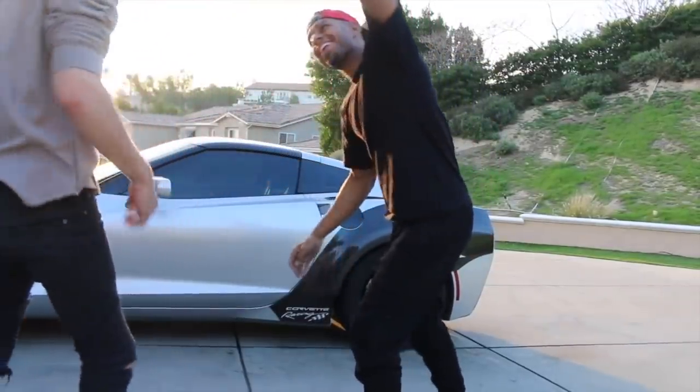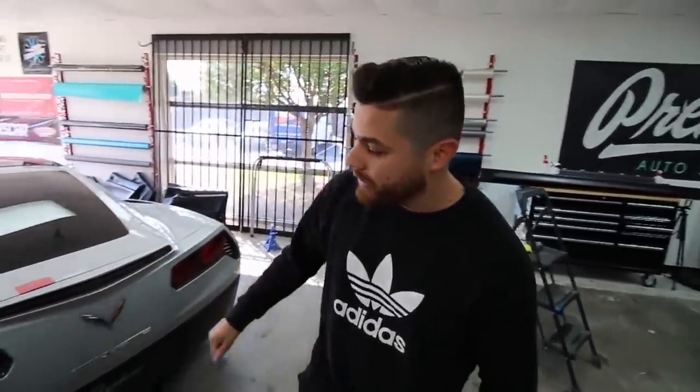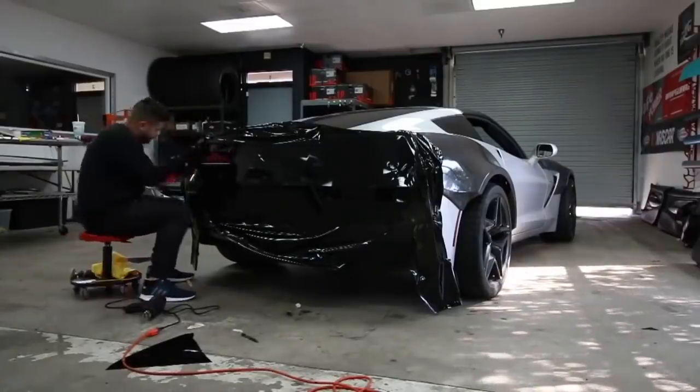You've officially been pimped. What's up, Chris? How you doing? We're gonna do something really cool — we're gonna black out the whole rear end.